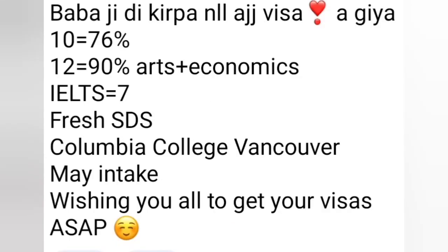Profile: 10th 76%, 12th 19th arts plus economics, IELTS 7 band, Colombian College in Vancouver. Fresh SDS file for main intake — file lodged.